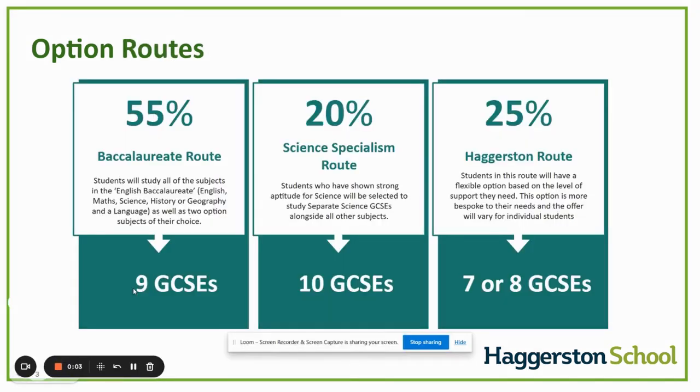At Haggerston we run a routes model, with students on different routes all designed to best support them so that they can achieve their aspirations. There are three routes: the baccalaureate route, the science specialism route, and the Haggerston route.